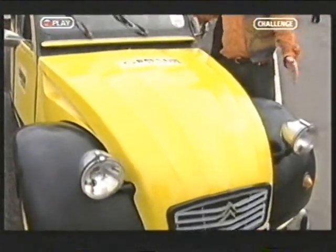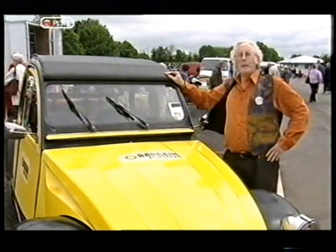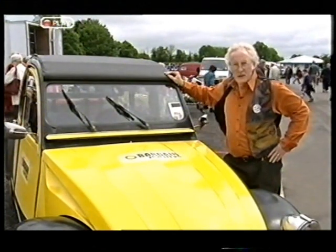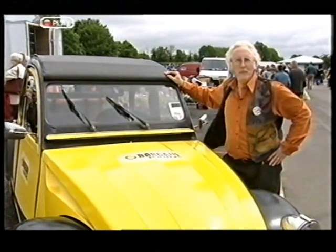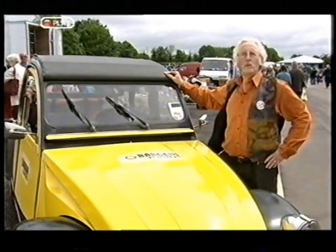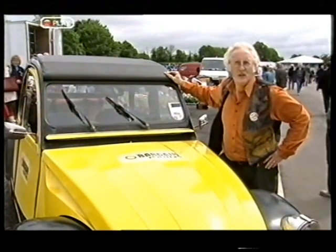In the Bargain Hunters, we are obviously, as you can see, into stylish forms of transport. About half a century ago, when this one was invented, you could be stylish on two wheels as well. Do you remember the Lambretta? We found a bloke in Weston who thinks he's got the world's biggest collection of them.